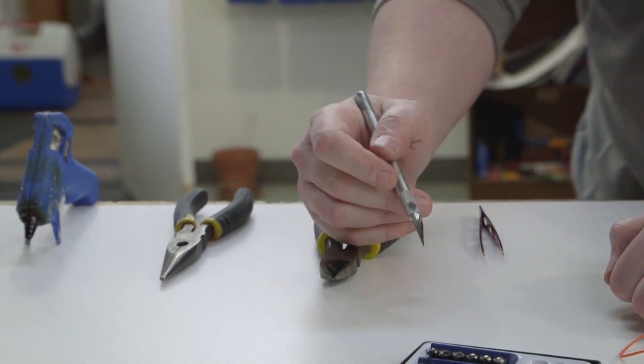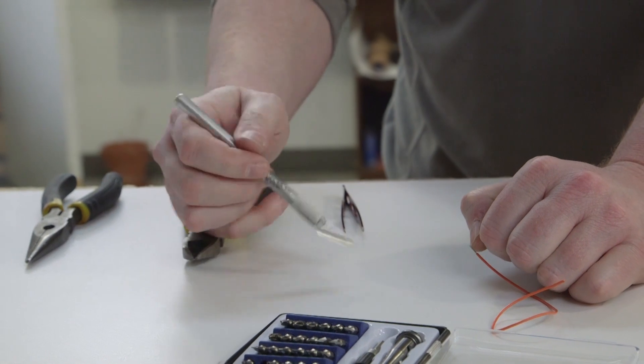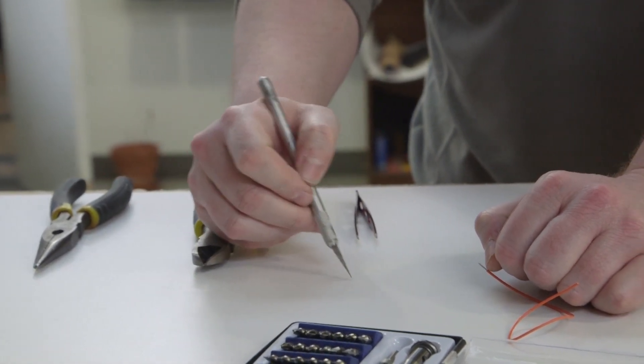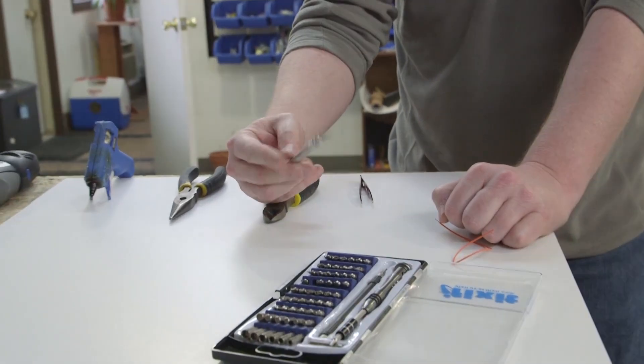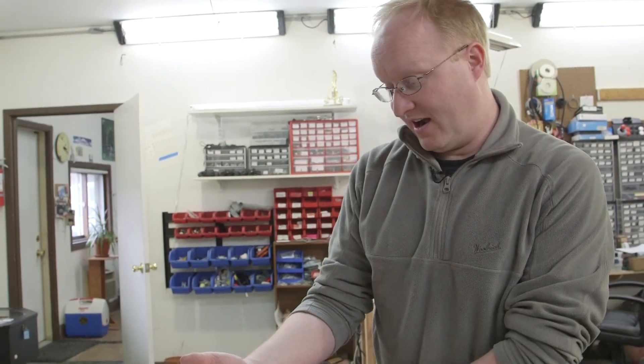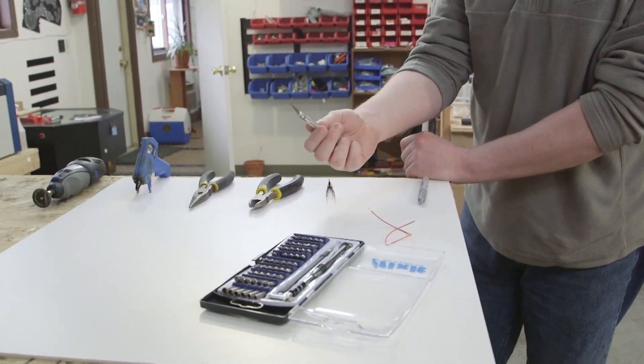An Exacto knife is also something we use a lot. You can cut small traces, scrape away solder mask, cut things, carve things. Always be safe — always carve away from you. I have several Exacto knives around the shop because they're quite useful.